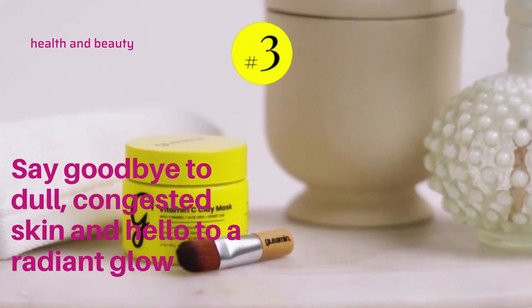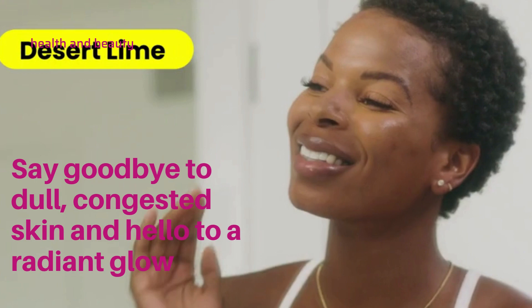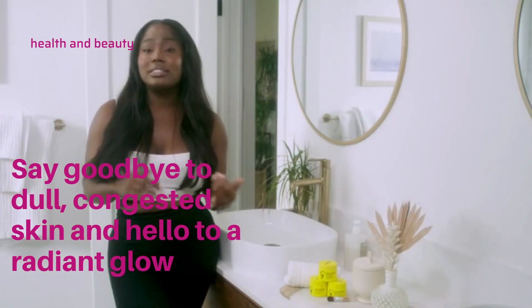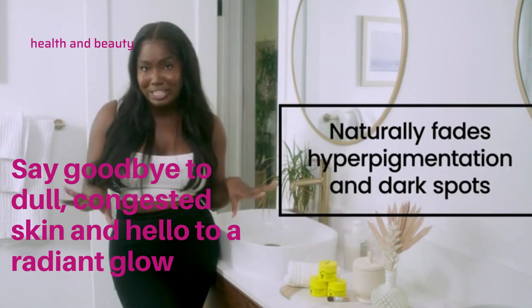Finally, we have Australia's Super Fruit Trio, which consists of finger lime caviar, kakadu plum, and desert lime, all working to give your skin that extra antioxidant boost, which combats hyperpigmentation and naturally fades dark spots.